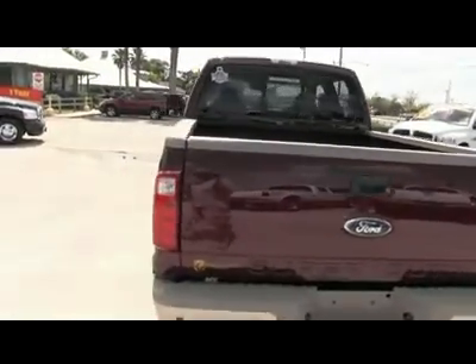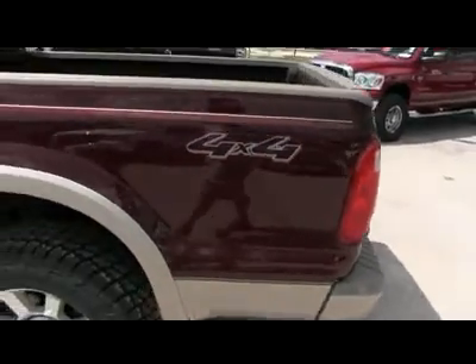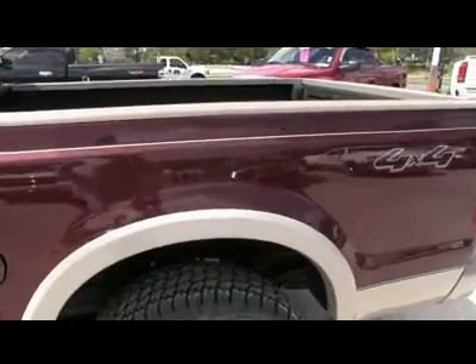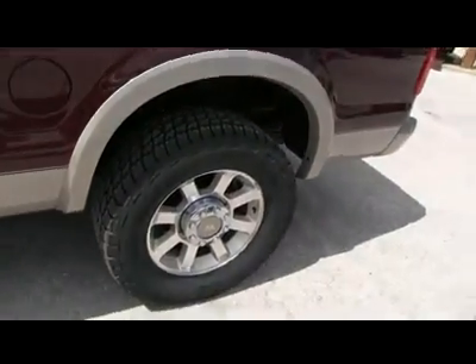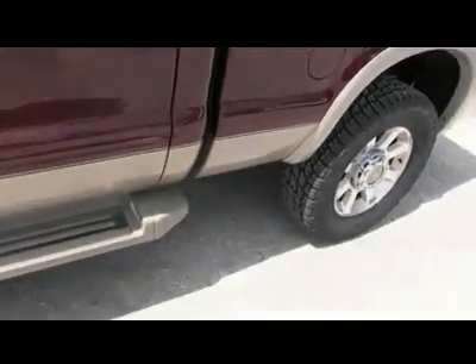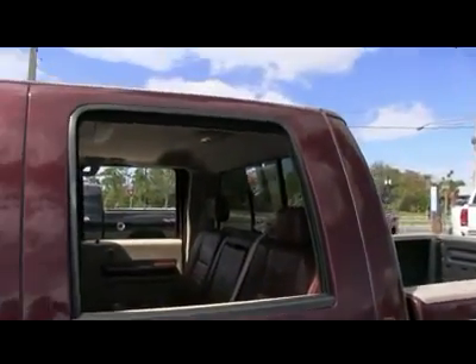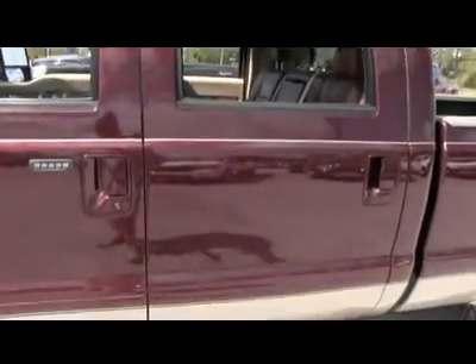It's a beautiful day in Florida and I got this beautiful truck — a 2009 Ford F-250 four wheel drive King Ranch Crew Cab, V10 6.8 liter Triton engine with only 52,000 miles, with factory warranty until October 15, 2013.